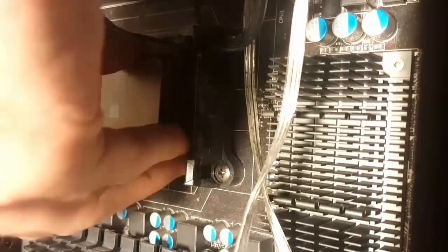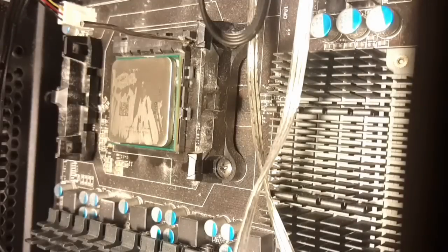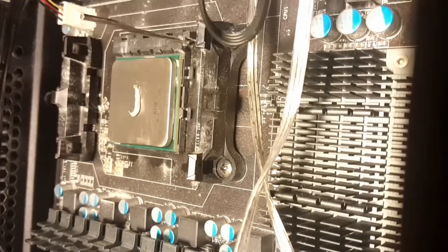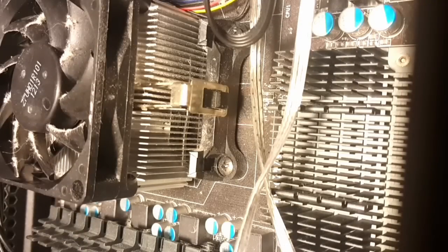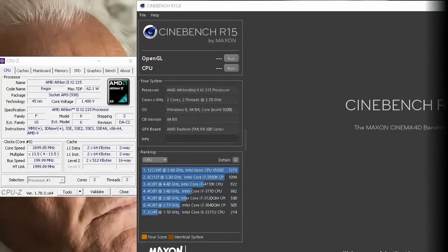Hello everybody. I've decided to continue my little series with testing out some old CPUs. Today we will be testing out the Athlon X2 215 dual core, clocked at about 2.7 GHz. We will be testing out games such as CSGO, StarCraft, and a newer game such as Battlefront. These will be the same benchmarks that I did in my Phenom 2 video, and this will essentially be a continuation of a new series where I test out some old CPUs. I'm going to run those three games over and over again and we'll see how they perform.